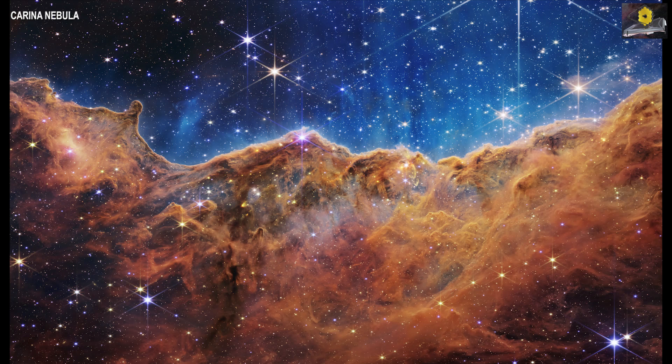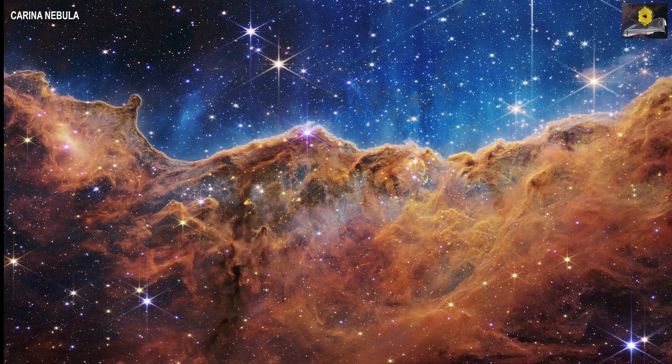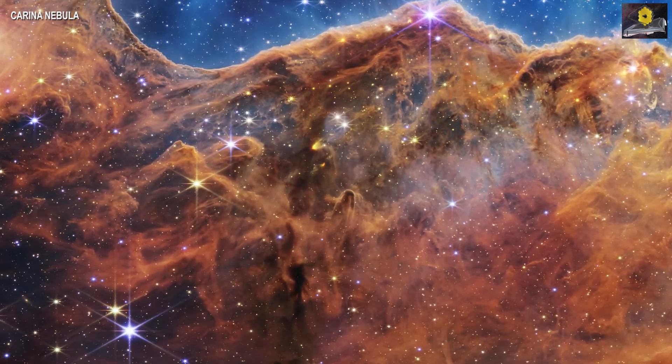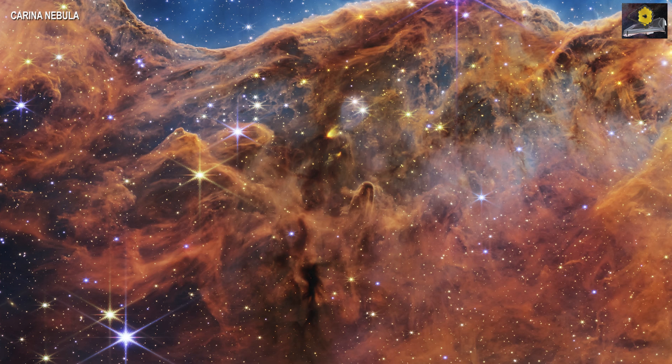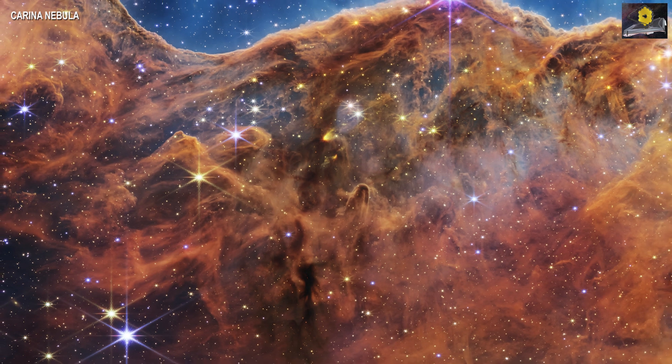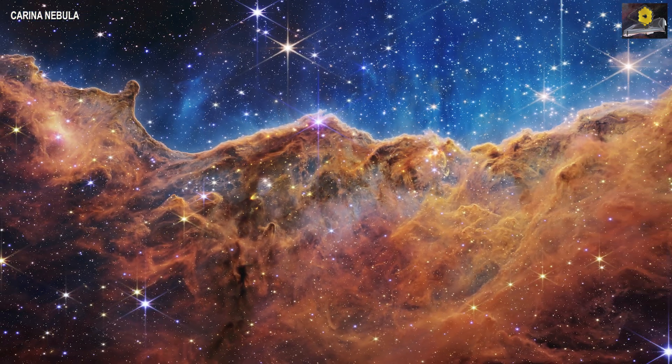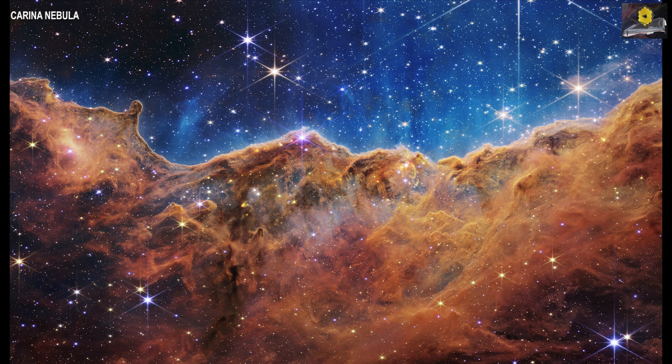So these first pictures are roughly 25 megapixel, downloaded from the NASA page, and you can see that there is so much detail visible with this James Webb Space Telescope. Never before in the history of humankind have we been able to look at such detailed pictures.